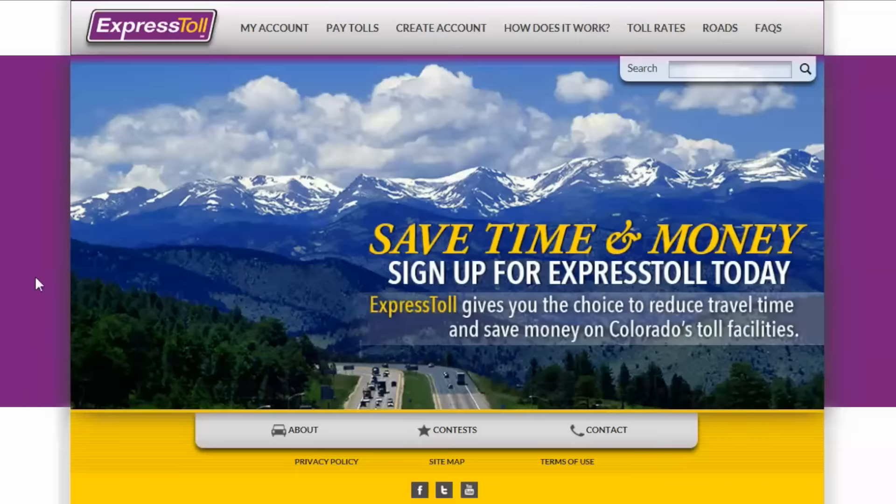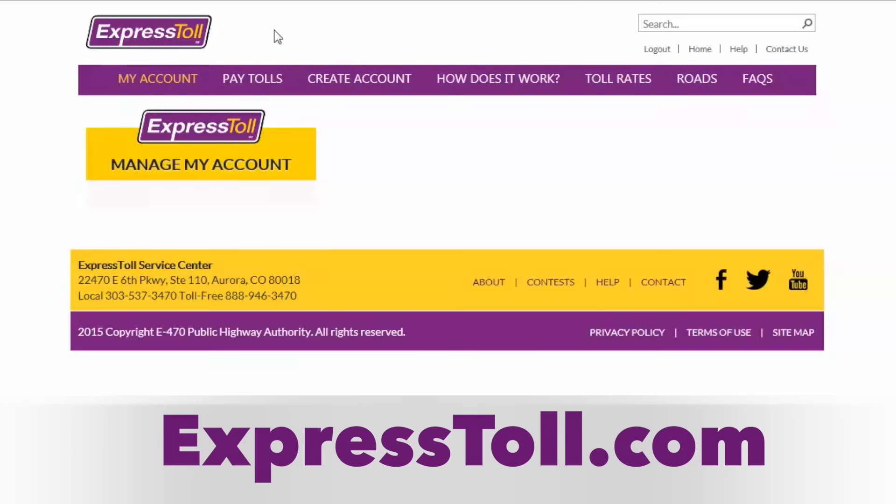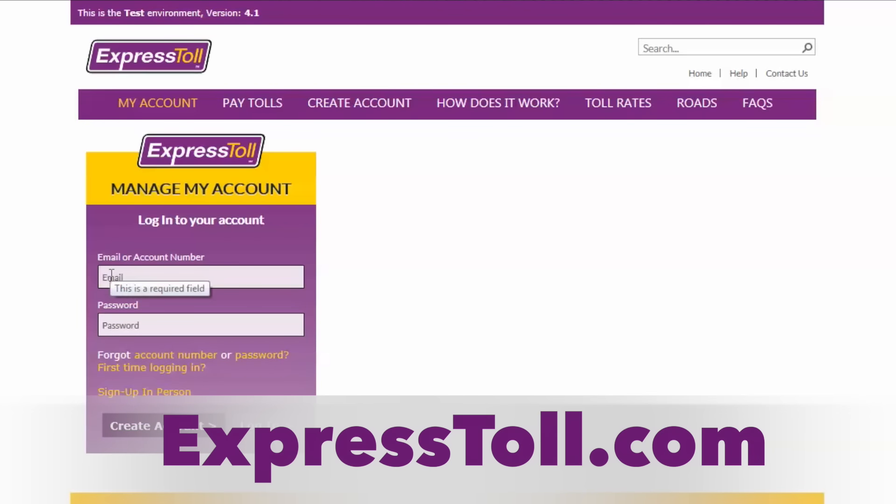If you wish to request the switchable HOV transponder for your vehicle, or for more information, visit expresstoll.com today.